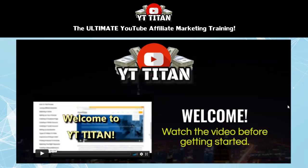YT Titan gives you the ultimate training on exactly how you can start from scratch and create a thriving and profitable YouTube affiliate marketing business that brings in tons of traffic and commissions day after day, week after week. This is the type of business where you can do some initial work up front and then it can bring you passive income for months or years to come. You don't have to show your face on camera or even use your own voice if you don't want to, and you don't even need any prior experience. This course is 100% beginner friendly and the series of video lessons break down every step in a way that is easy to understand and simple to follow.